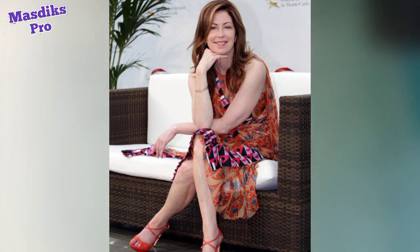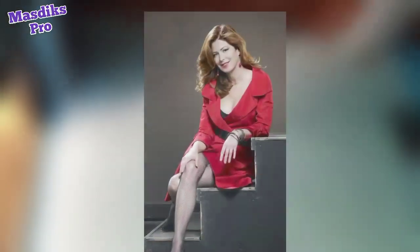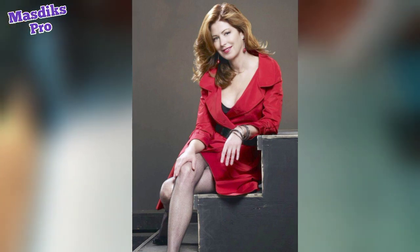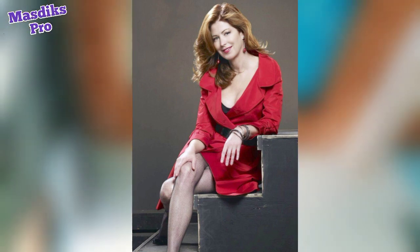Dana Delany in an orange clutch with red shoes sitting on a chair. Dana Delany in a long sleeve red and black dress sitting on a chair. Dana Delany in a red dress with long sleeves and wavy hair sitting on the stairs — she goes straight through my heart.